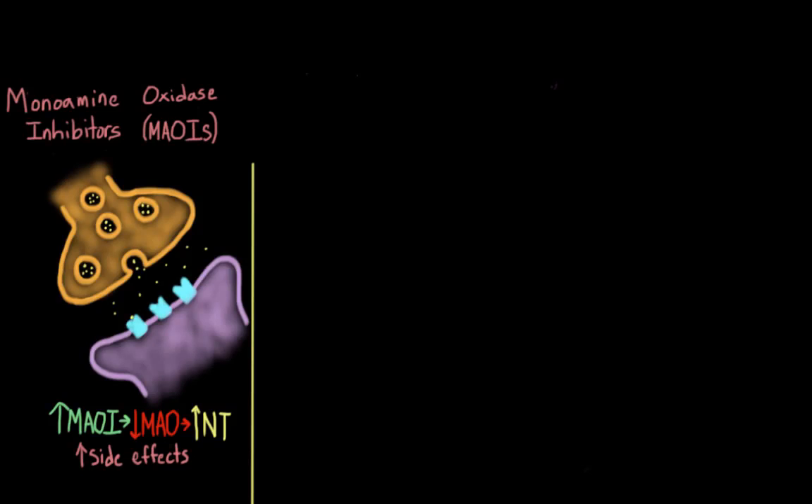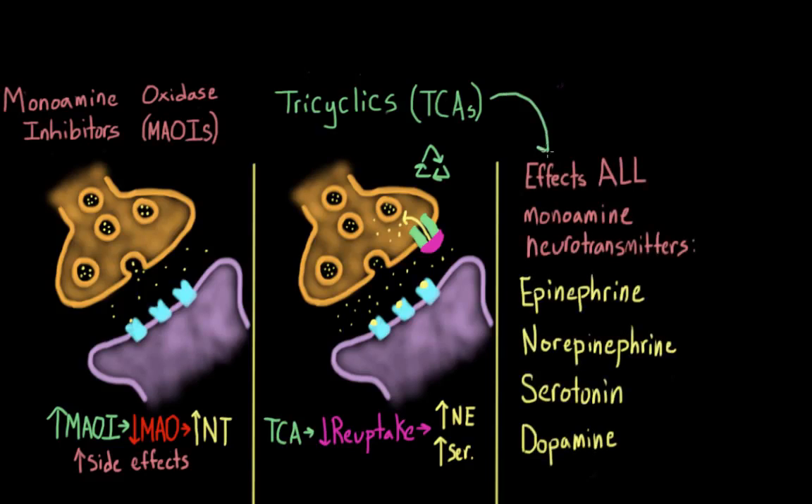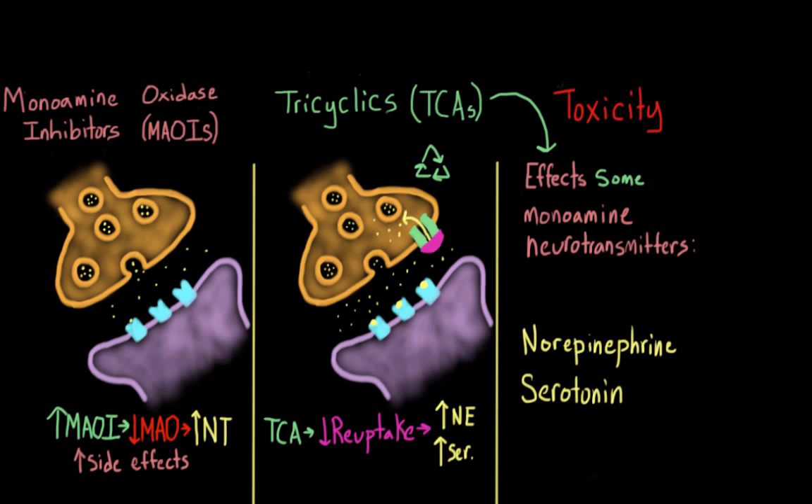When we talked about TCAs, we noted that instead of working on all monoamine neurotransmitters like MAOIs, they only work on two: norepinephrine and serotonin. Because they are more specific, they also have fewer side effects. However, for some individuals the side effects can be severe. TCAs can sometimes affect things aside from norepinephrine and serotonin, like histamines, which can lead to fatigue and sluggishness. Another problem is toxicity — TCAs are very toxic at higher levels, and someone could go into cardiac arrest if they accidentally or purposefully overdose. So individuals taking TCAs need to be carefully monitored by doctors, especially those at higher risk for suicide.